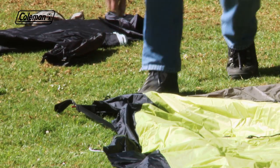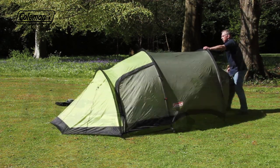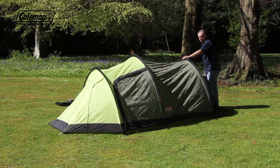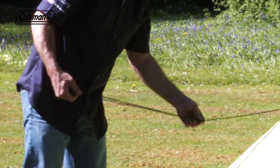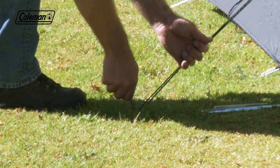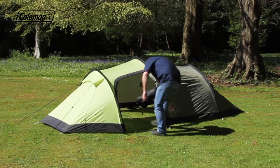Peg the front of the tent, pegging at 45 degrees for maximum resistance. Pull the tent back and peg. Continue to peg out the rest of the tent. Extend guylines, adjust and peg, following the line of the pole for maximum support.